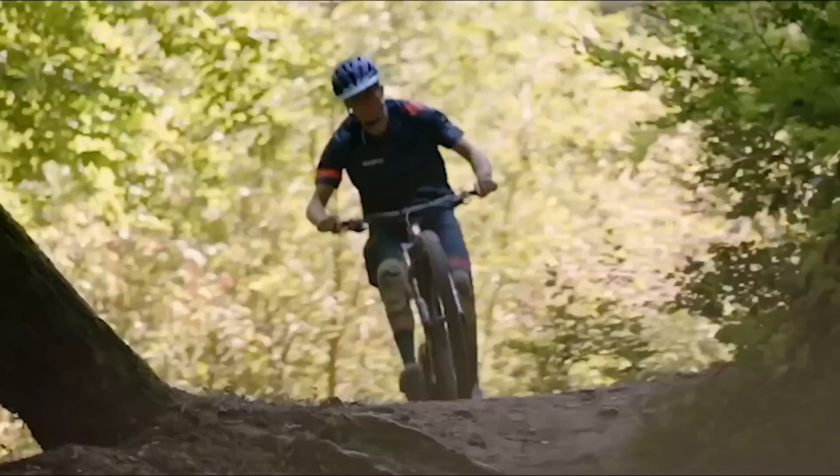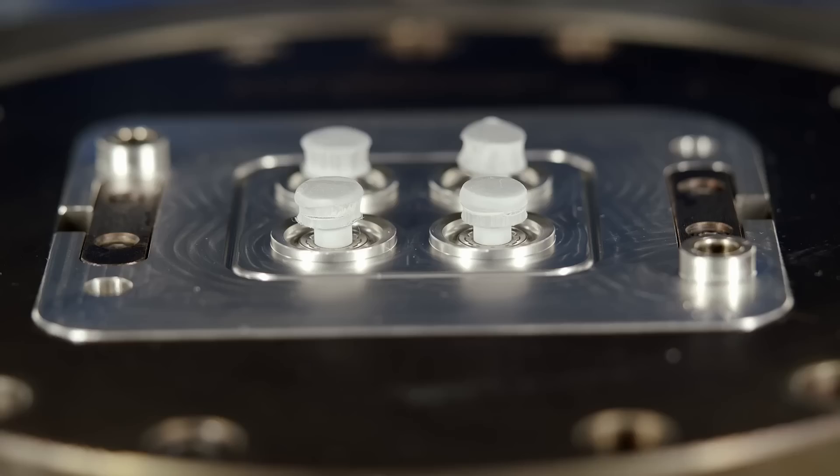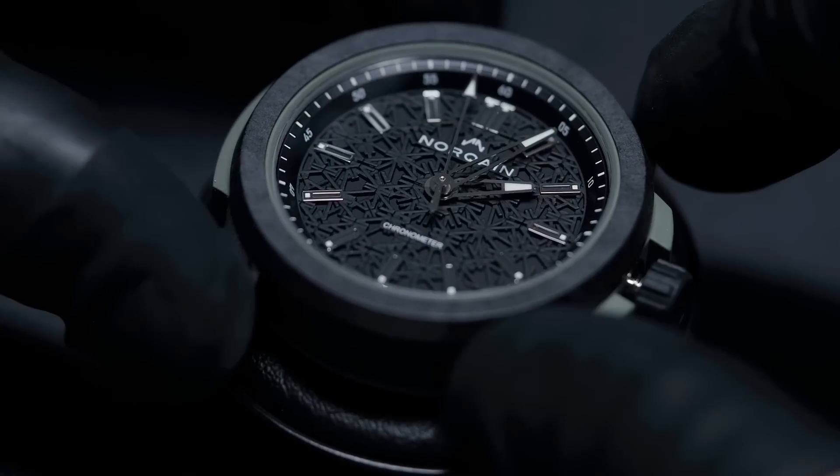One of the first features you'll notice about the new Wild One Collection is the introduction of the NORTEQ case material. This was a material made exclusively for NORQAIN through our partnership with Jean-Claude Biver and BIWI SA. Its ultra-lightweight and ultra-robust properties make it the perfect combination for the ultimate high-performance sports watch.